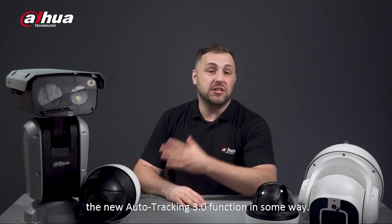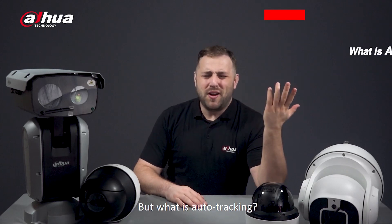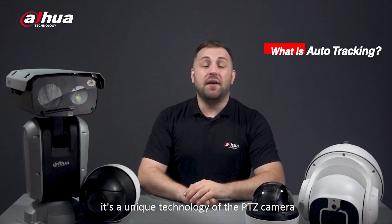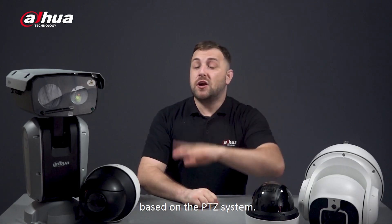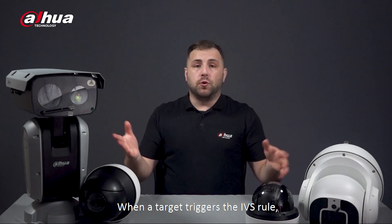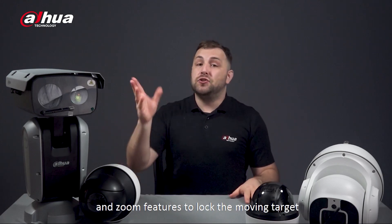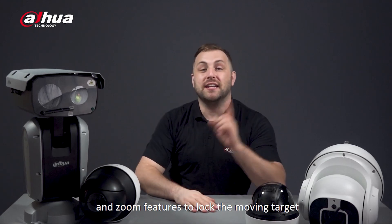As mentioned, all four cameras support the new auto tracking 3.0 function in some way. But what is auto tracking? Simply put, it's a unique technology of the PTZ camera — based on the PTZ system, when a target triggers the IVS rule, the camera uses its horizontal, vertical rotation, and zoom features to lock the moving target to the center of the screen.